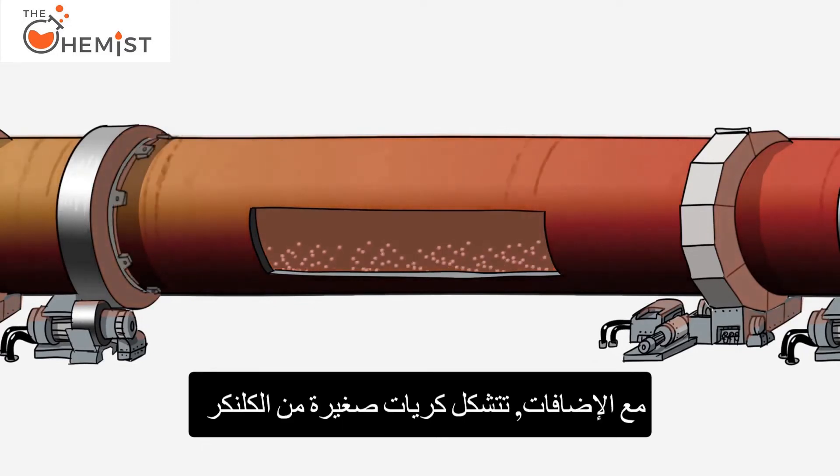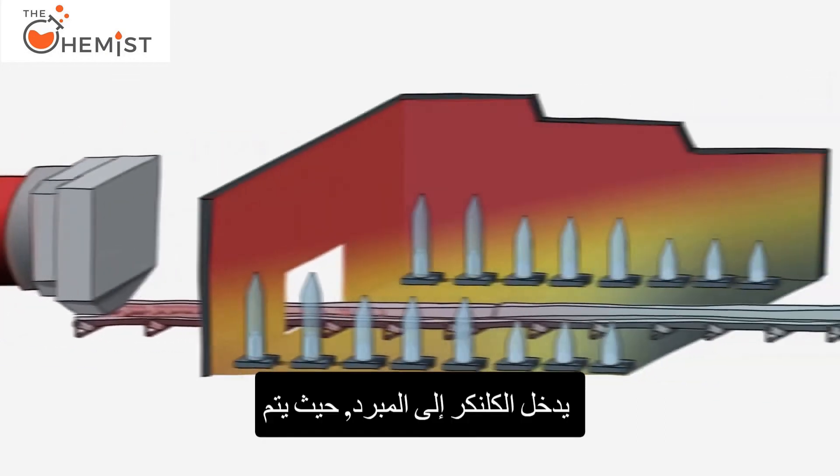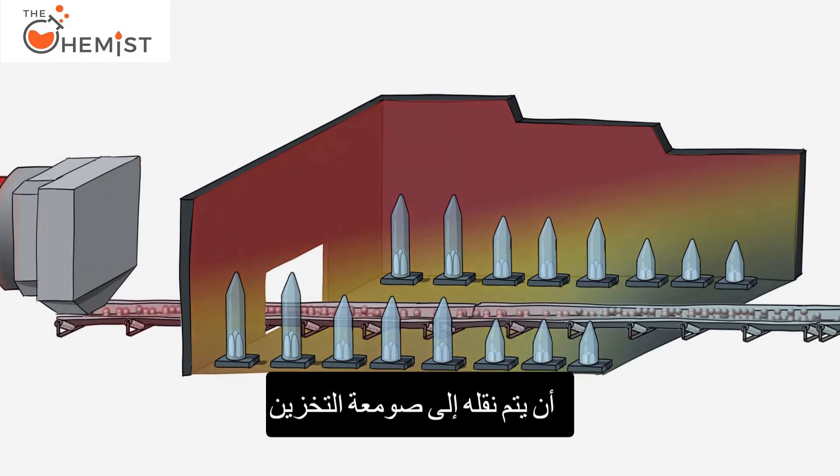small pellets of clinker are formed. This process is called sintering. The clinker then enters a cooler where it is cooled rapidly to approximately 100 degrees Celsius before being transported to a storage silo.